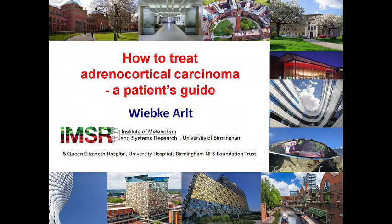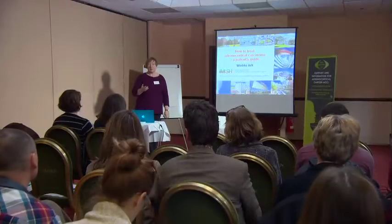Many thanks for having me here. I'm totally pleased that you have set up a patient's health help and support group. I think that's a very important thing and a good way to exchange information.